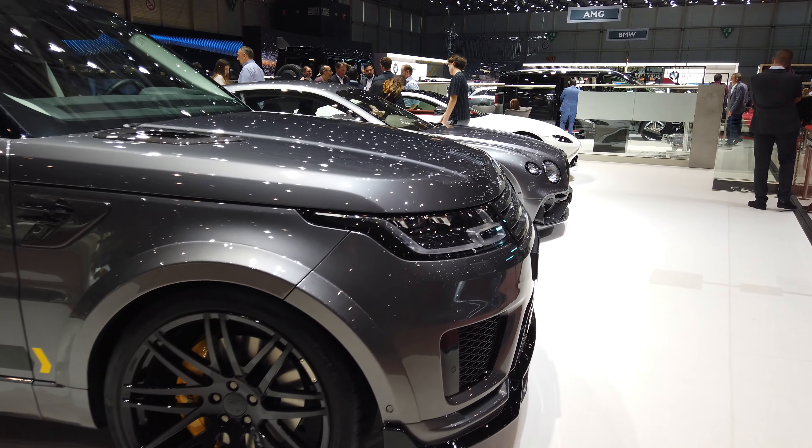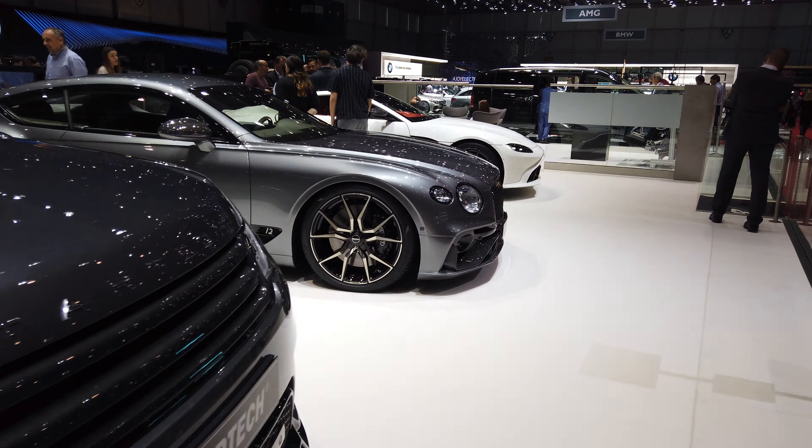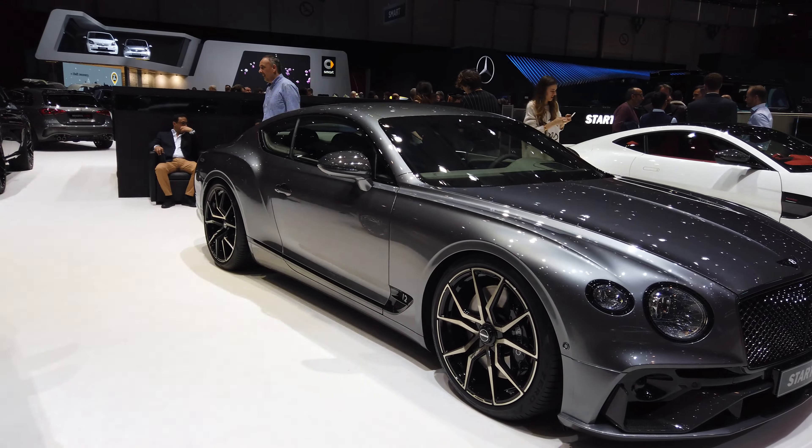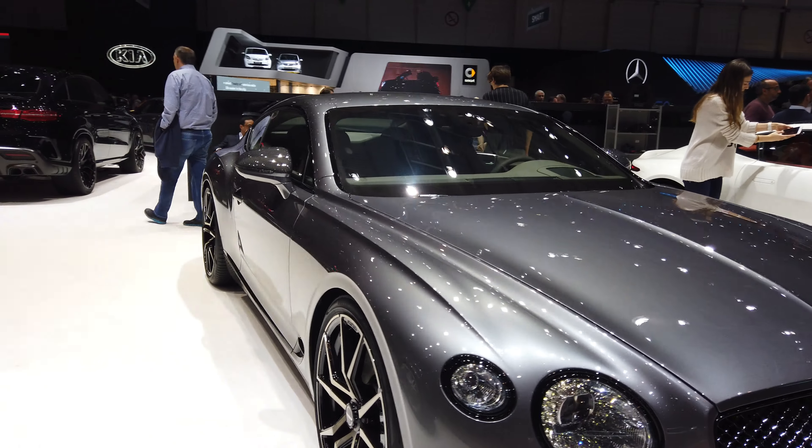If you want to go Brabus with Bentley and Range Rover, you go StarTech. This is the StarTech Bentley Continental.